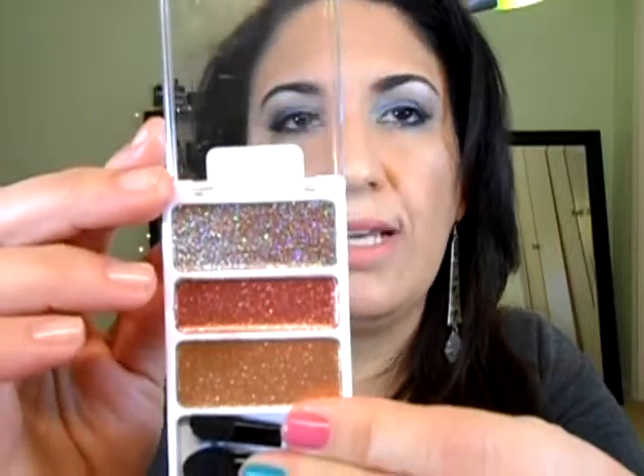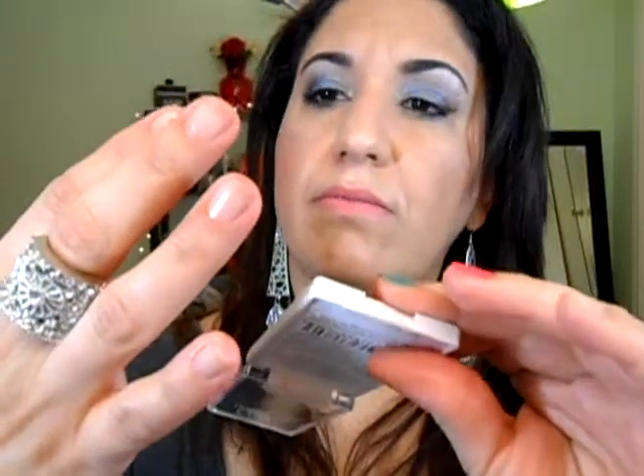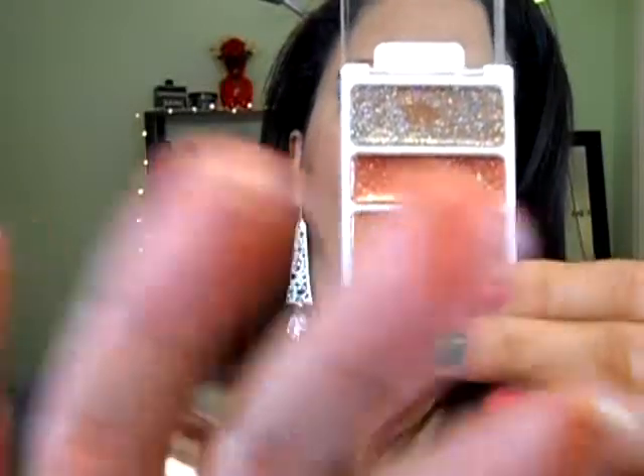I think they also came out with one for the Fergie collection eight-pan, but I didn't like the colors on that so I didn't buy it. The other palette is called 'I'm Not a Blonde Glitz' — so pretty colors. I love this gold shade right here, I love it even more than the other palette. Oh look at this gold, this is bronze.